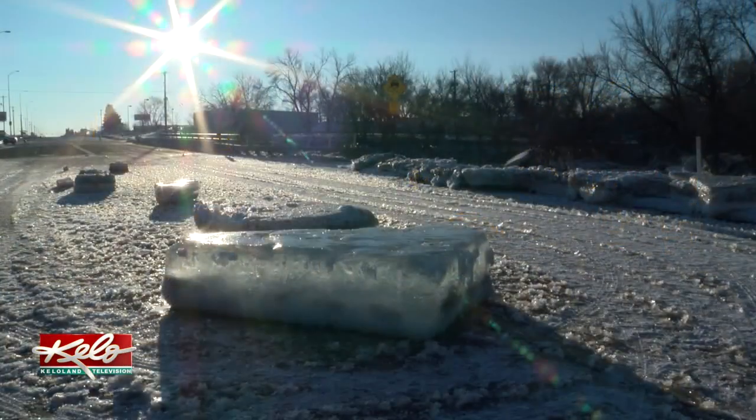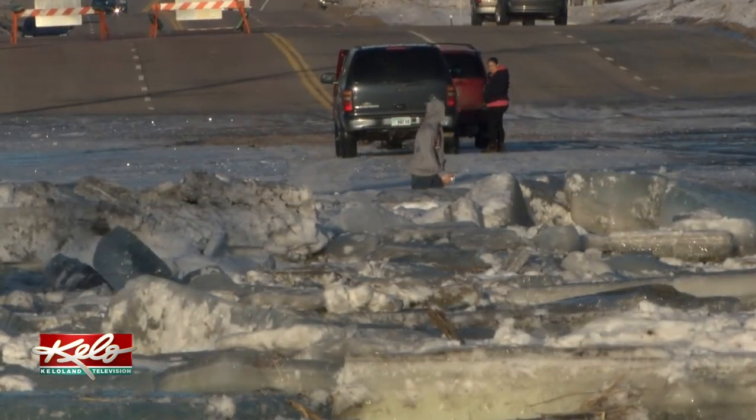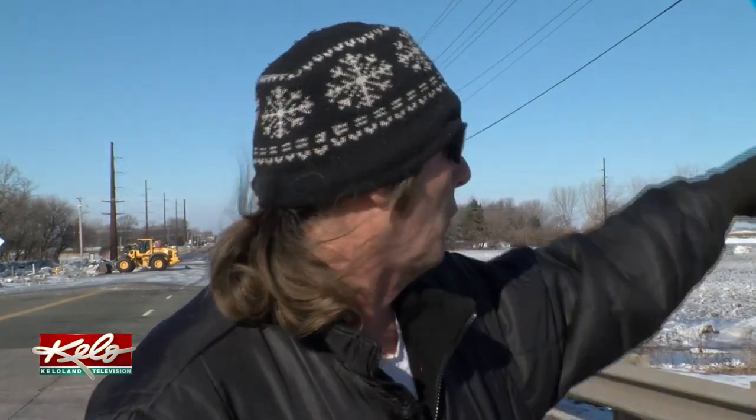Steve Shields came out to photograph the unusual scene. He says the last time he saw this much flooding was back in the late 60s. A lady lost her trailer down here on the corner — it's sitting in the field by the trees over here.